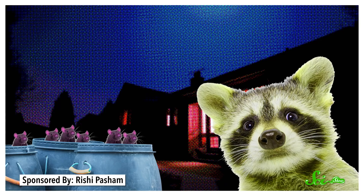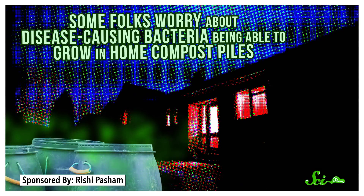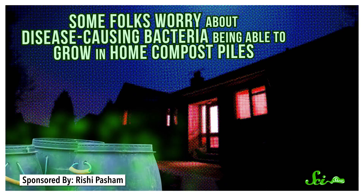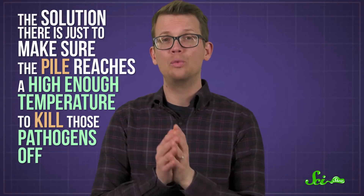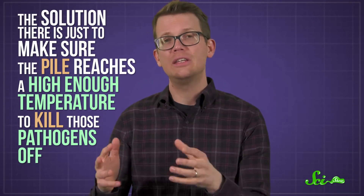Some of the problems with composting meat are practical. It can attract pests, and you probably don't want to fight off rats and raccoons in your own backyard. Plus, some folks worry about disease-causing bacteria being able to grow in home compost piles. But the solution is just to make sure the pile reaches a high enough temperature to kill those pathogens off — temperature is a super important factor in composting that any home composter should be keeping an eye on.